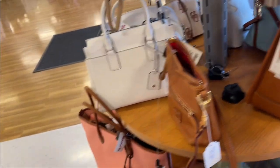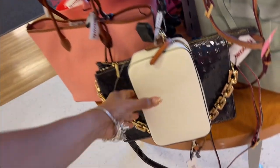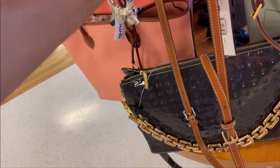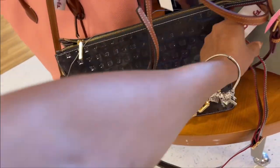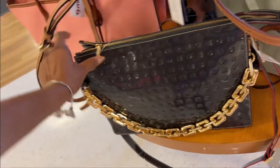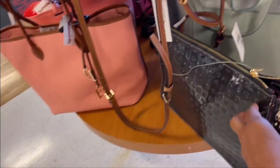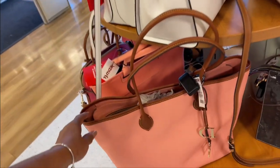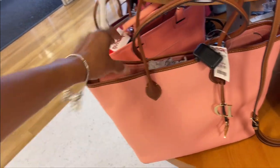My favorite is this one though. Let's see what's this right here — this is Arcadia, I love Arcadia too. A hundred dollars. Love that large chain. Look at this beautiful Dooney and Burke tote — $120.